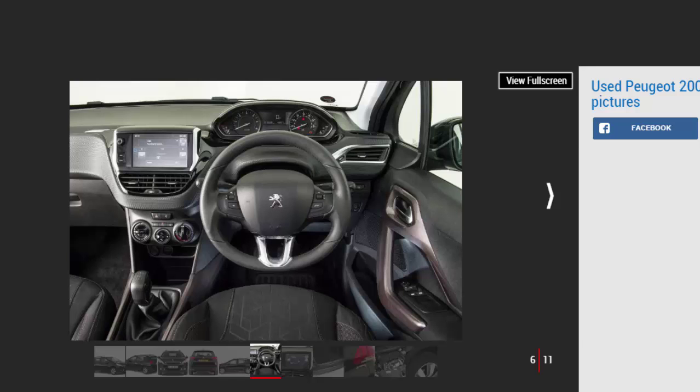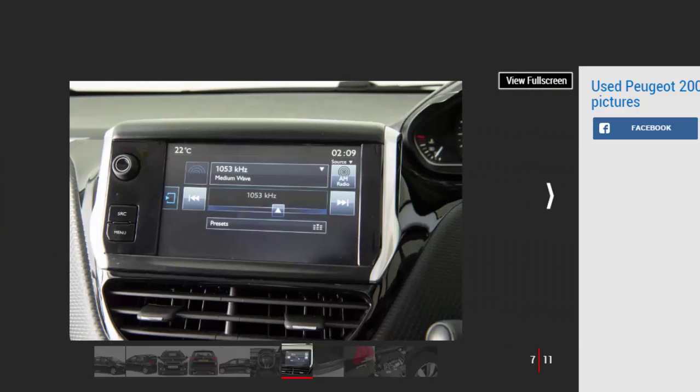Inside, the 2008 is a class act with lots of kit and high-quality materials. Once you get used to it, the small steering wheel set below the instruments works well. There's plenty of head and legroom for four passengers, though five is tight. Boot space is only average at 350 litres.